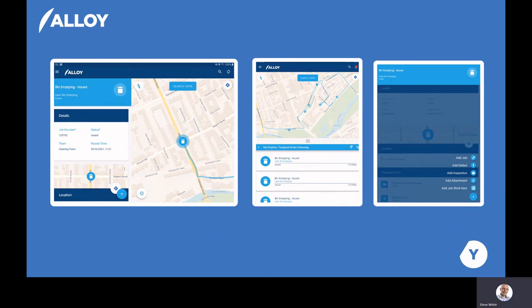The app has a range of additional capability, which includes adding and plotting new and existing assets, taking photos, capturing signatures, undertaking inspections, and helping operators get to their work locations in the easiest way possible.